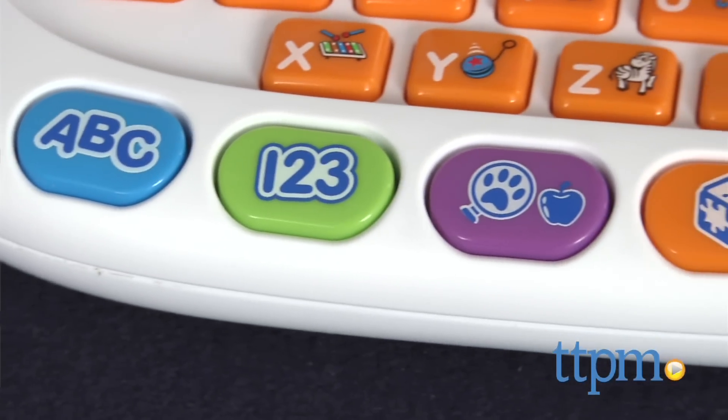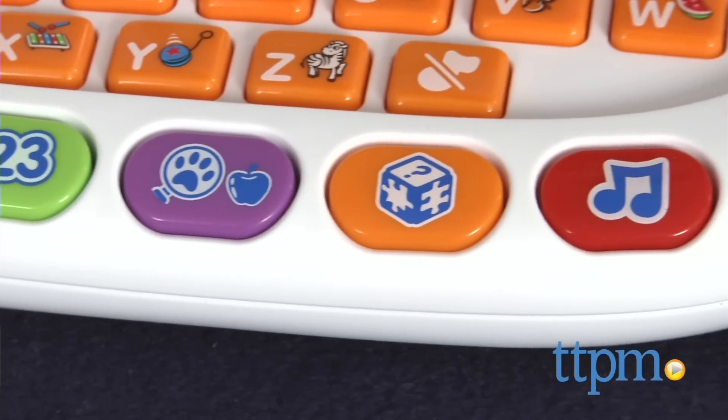The five categories are: letters and words, numbers and shapes, animals and foods, logic and games, and music time.